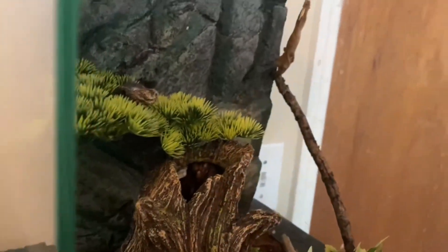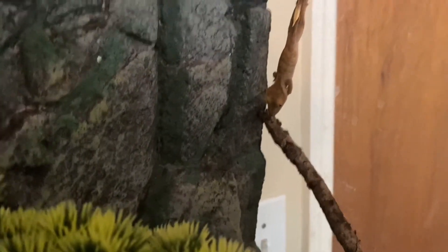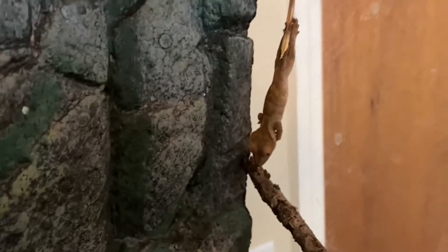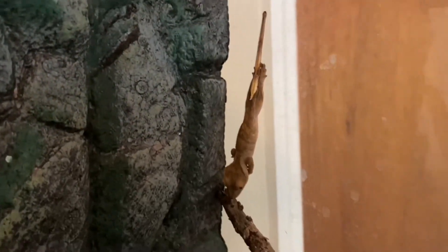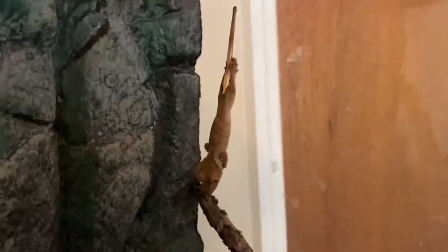And here is the last gecko. He is over there — I'm just not going to bother him. He is a brindle, just a darker color brindle. He's just chilling out. He's probably four grams, a little bit bigger than the one I just showed you. Beautiful.